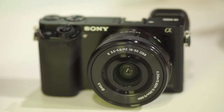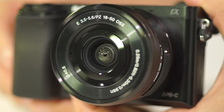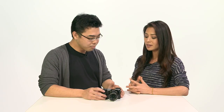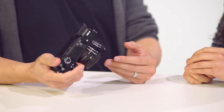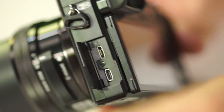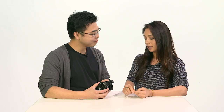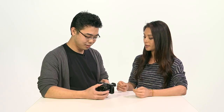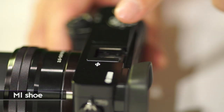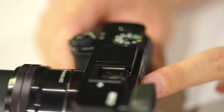Now, in terms of the body, the grip looks a bit more robust than on the NEX6. It's not weather sealed, but it's very sturdy. For ports, there's no audio out, but there is an HDMI port and a USB port.